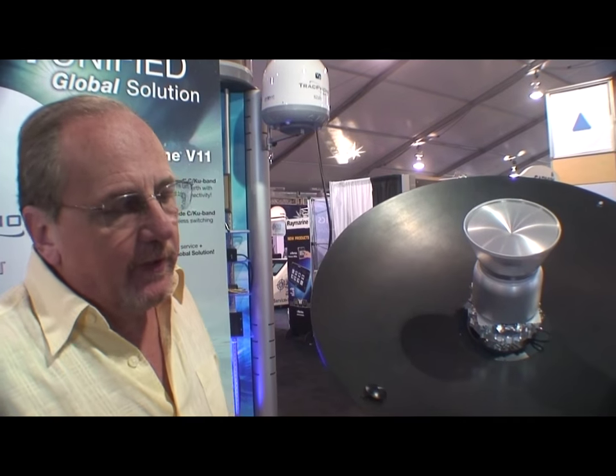The unit weighs 240 pounds. The input voltage is 110 or 220 volt, 50 or 60 cycles, so it's a worldwide power supply.